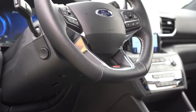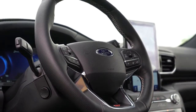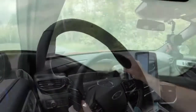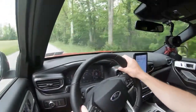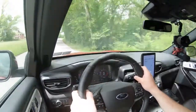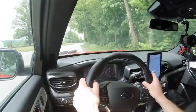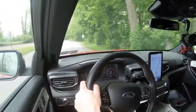Moving to the steering wheel — one of the best parts of the Explorer ST. The 10-and-2 grips are insanely thick, similar to BMW, giving the driver a great sense of control. It's power-adjustable tilt and telescoping, leather-wrapped, features the ST logo at the bottom, and is heated as well.